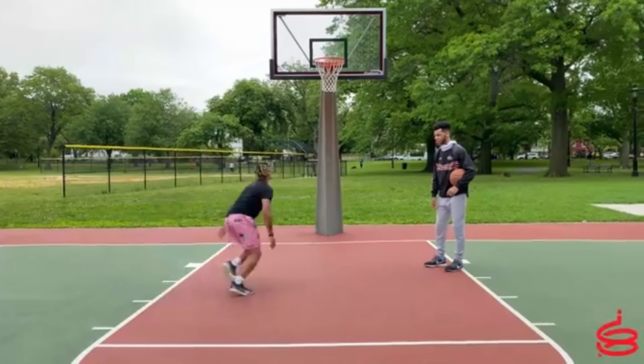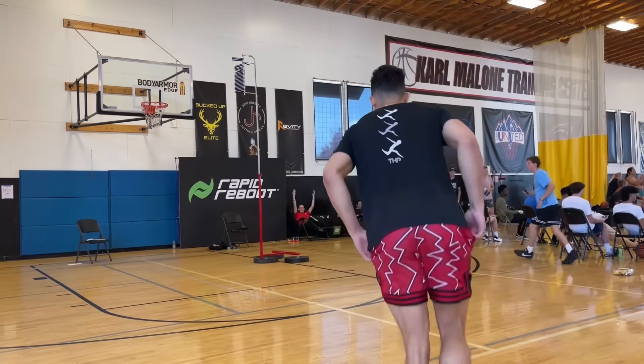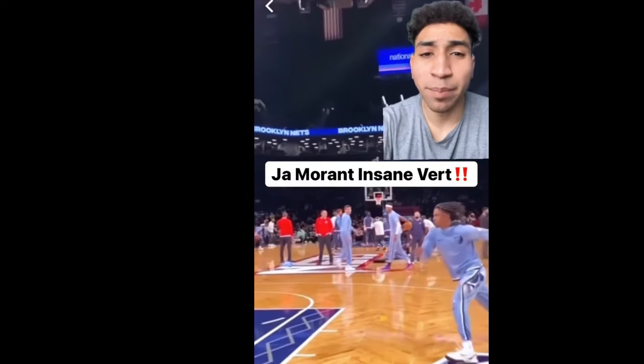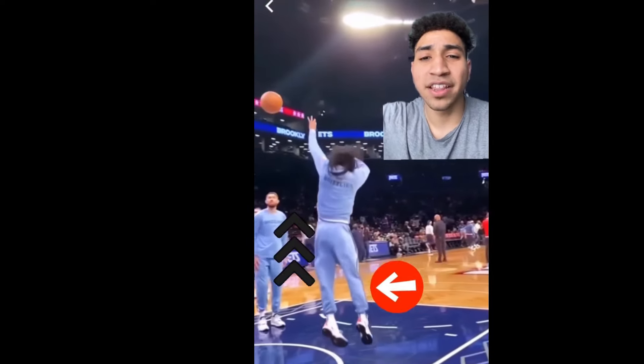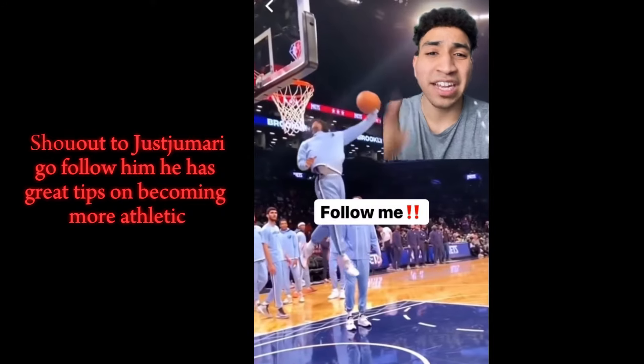The next thing you need to get down is your jumping form. And for you to understand what good jumping form is, let me show you Ja Morant's jumping form. The penultimate step refers to the two steps you take before ascending off the floor. Ja Morant pushes into his penultimate while driving his arms all the way above his ears, keeping his hips at a stable line, and then jumping straight through that penultimate into a crazy dunk. These mechanics are perfect.